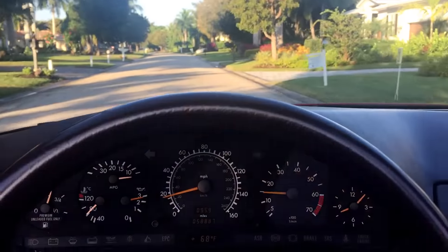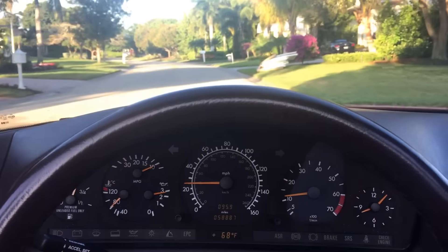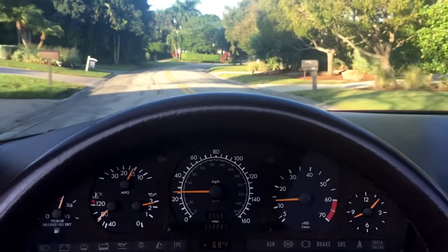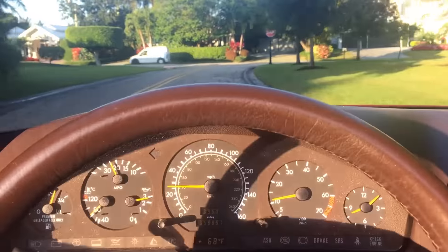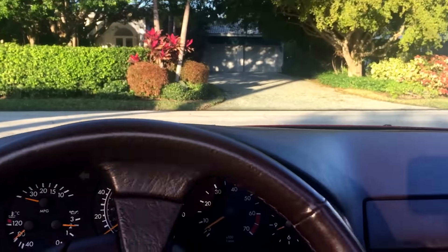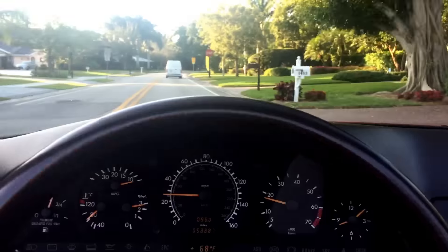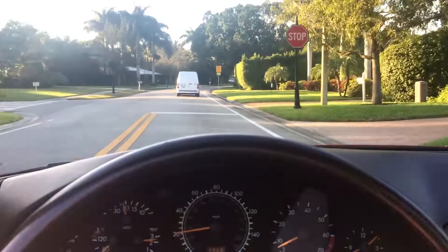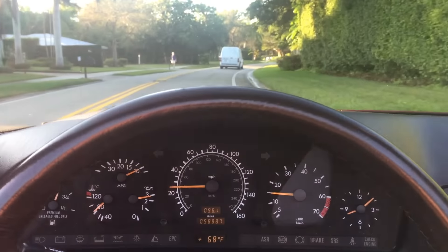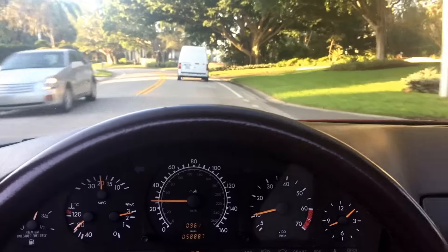This is a V8 SL roadster, and you know what that means — it's sure to be a collectible. These SLs always become collectibles. What they do is depreciate rapidly from new, then hover low for a while, and then start coming back up. The generation before this one — there was a while when you could pick one up pretty cheap, and now they're through the roof. The result is it's starting to happen to this generation as well. Very good R129s are going up in value and they could explode at any time.